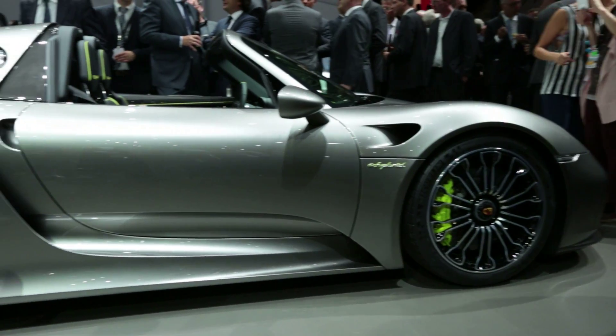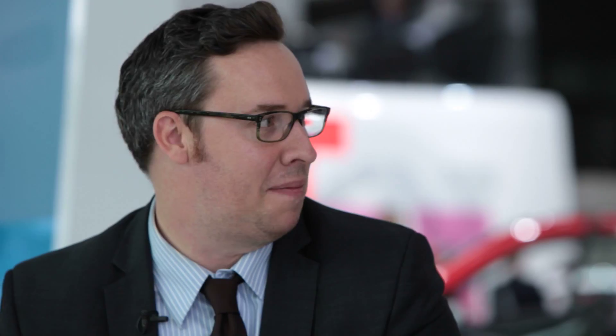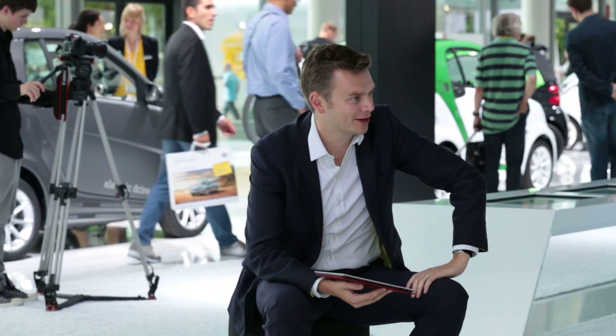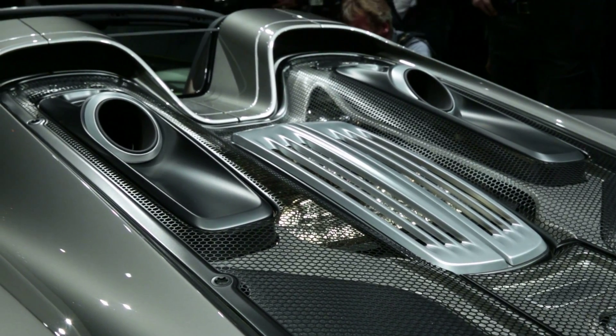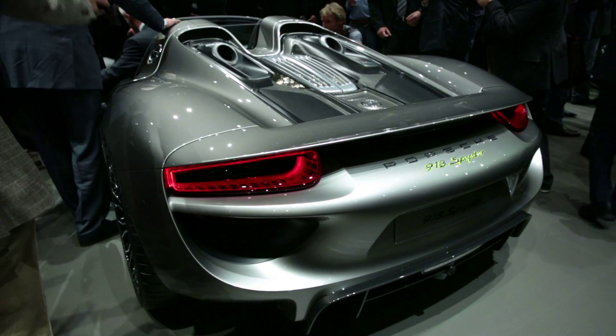That's the new target for LaFerrari and the McLaren P1. Absolutely — if they don't come out with at least 6:57, you've wasted your million bucks. But not everyone who buys that car has got a pro driver to take it around the ring for you. That was with a driver of incredible caliber. I think LaFerrari and the P1 will be pretty close, but that's a tough time to beat.